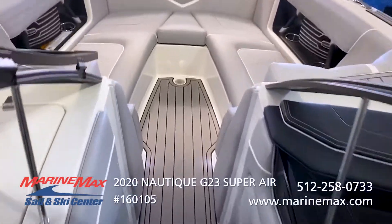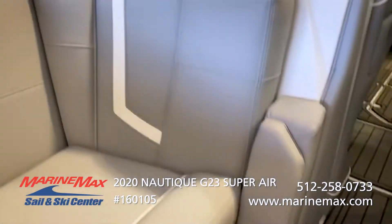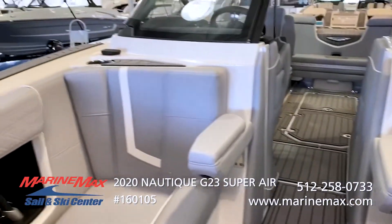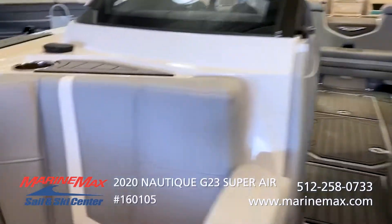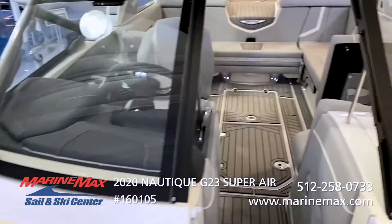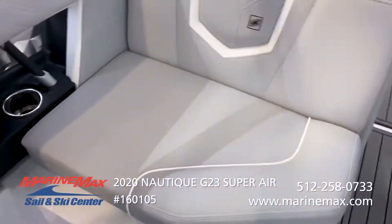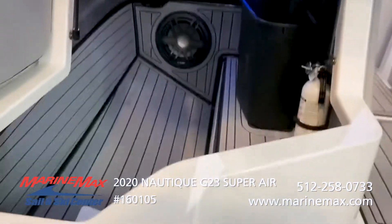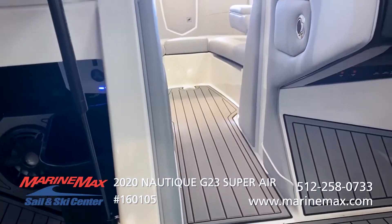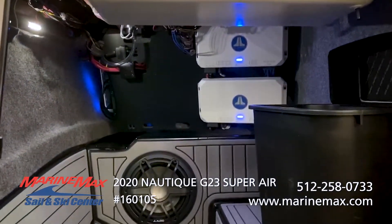This boat does come with the retractable bow armrest. That right there is your Zero Off GPS cruise control. Coming back into the cockpit, there's the gold wing storage compartment with lots of space. At your air dam door, you can block off that area to not allow any wind to come into the cockpit. You can see your amps and wires tucked away nice and neatly.